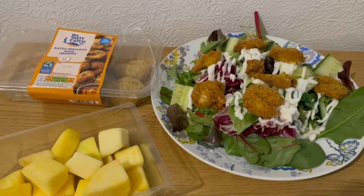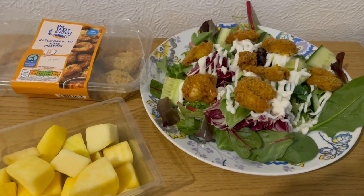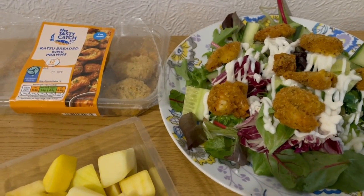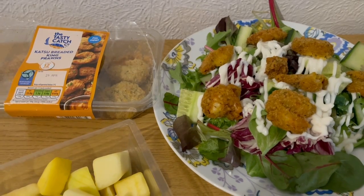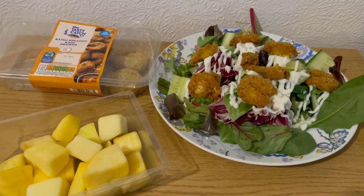This is my lunch today for seven Smart Points. I've got a load of salad for zero points, some lighter than light mayonnaise — 58 grams which is one Smart Point — and I picked up these katsu breaded king prawns in Aldi earlier. I've got half a pack, cooked and weighed them at 83 grams which is six Smart Points — they smell really, really nice. I've also got some mango there for zero points, so that is my lunch for seven points.